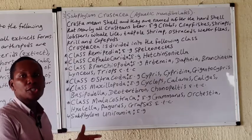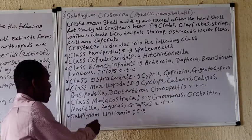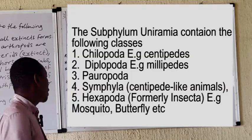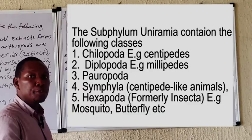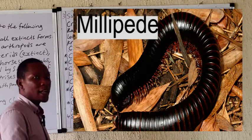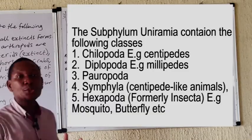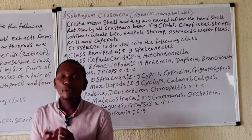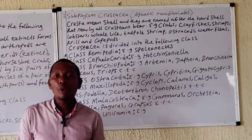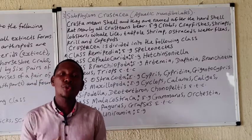Some of these organisms are important indicators of pollution in water bodies. The fourth subphylum is the Uniramia, which includes the Chilopoda — the common centipede — the Diplopoda — the millipede — the Pauropoda, the Symphyla, and the Insecta. The various classes and examples are displayed on the board. This has been a very brief summary of the very large phylum Arthropoda; various organisms and classes will be discussed in separate videos.